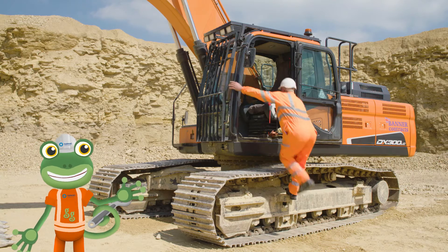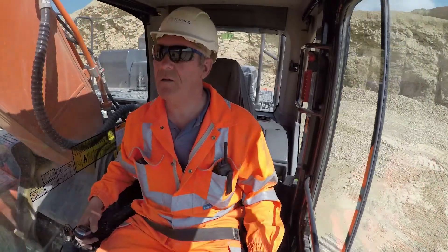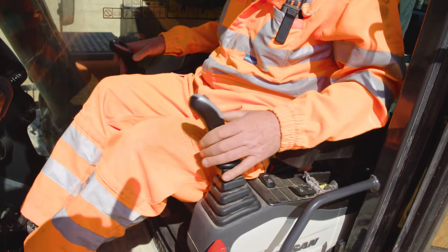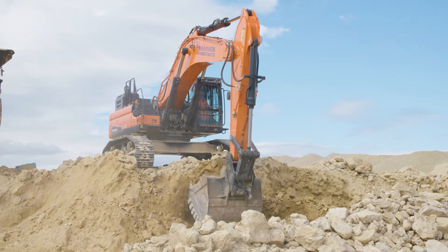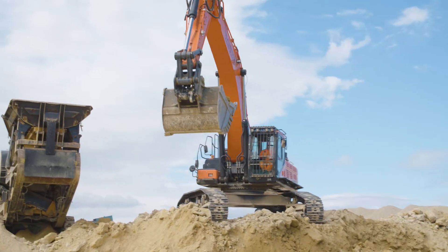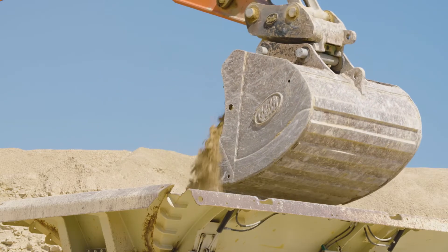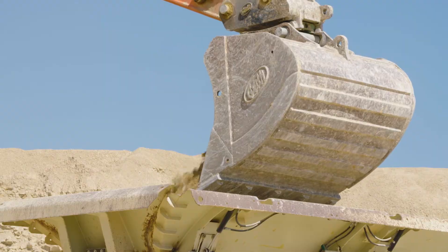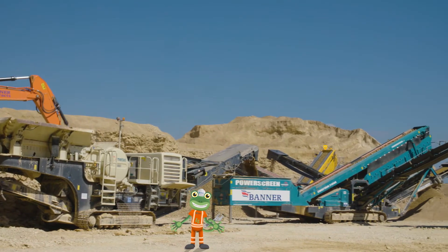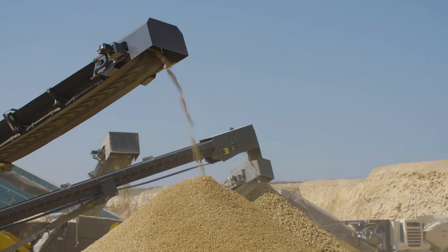This is Dave, the operator of this excavator. Once he's inside, he can use these two joysticks to control exactly what the arm does. He scoops up as much loose rock as possible, lifting it high into the air, and drops it into this machine, which then crushes and sorts the rock into large, medium and small sizes.